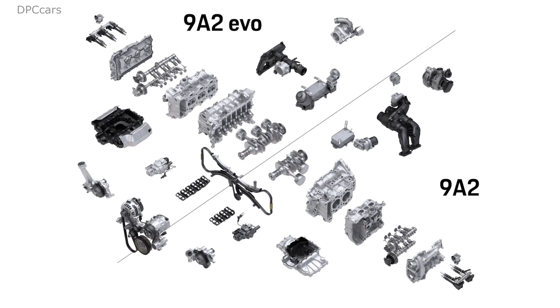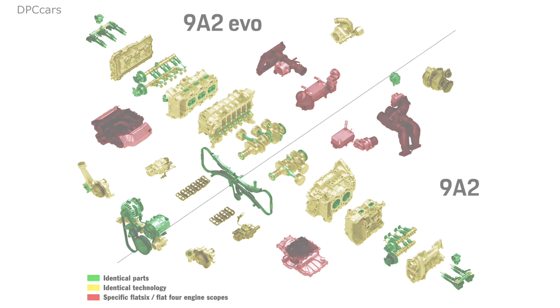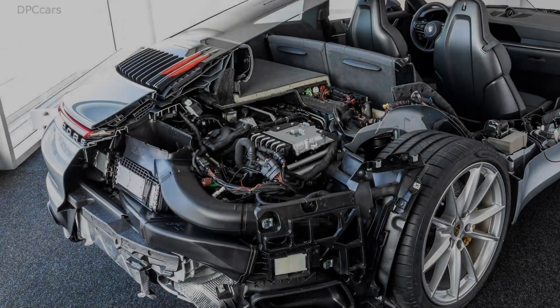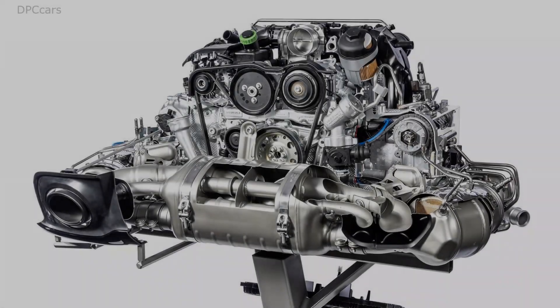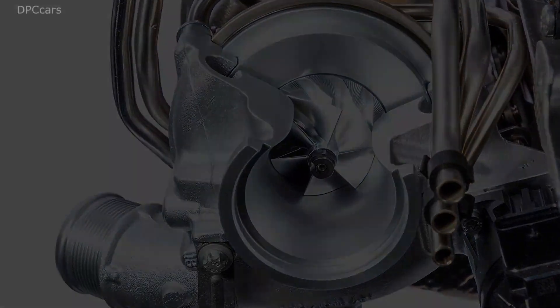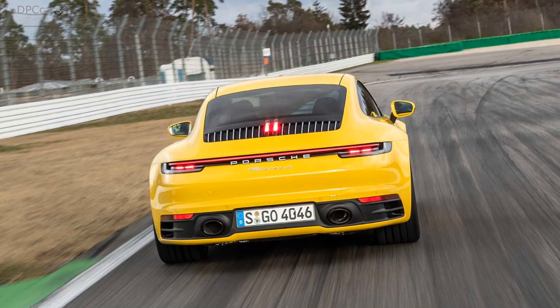Peak torque is available from 2300 RPM rather than 1700 RPM. Engineers have also repositioned the intercoolers, moving them from the inside corners of the rear bumper to almost directly above the muffler. While there is a small decrease in cooling efficiency, the new position allows Porsche to enlarge both intercoolers, providing 14% more cooling capacity, and the intake of cool air is higher.